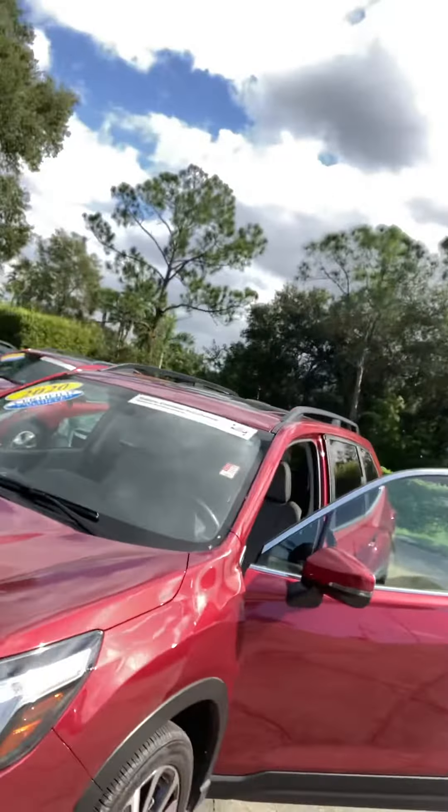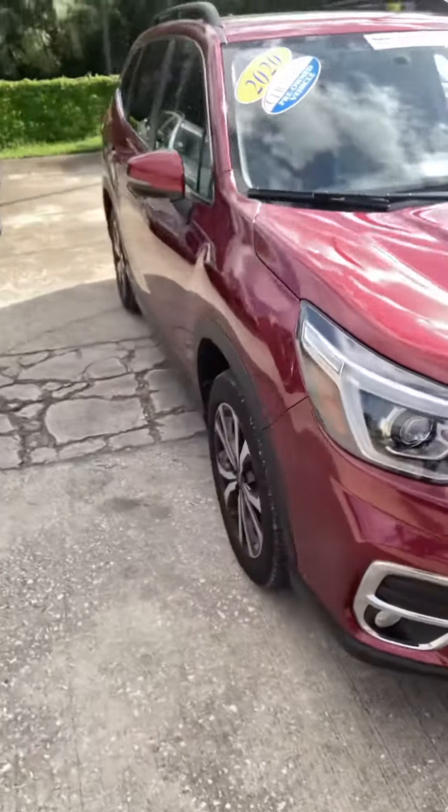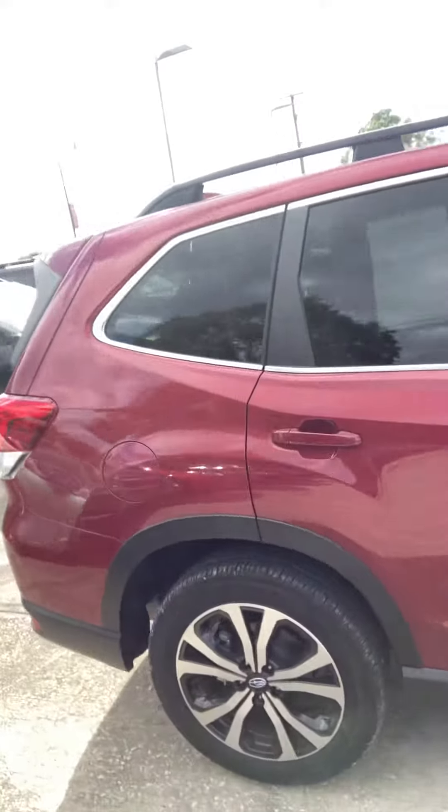Hi, I'm Andy Scanlon with Subaru Volvo of Melbourne. Got your internet inquiry today about the 2020 Subaru Forester, the Limited. I've got that one right here in beautiful metallic red. This one is certified pre-owned and it has 9,800 miles on it.